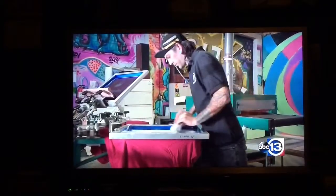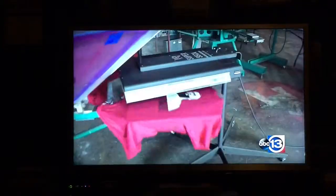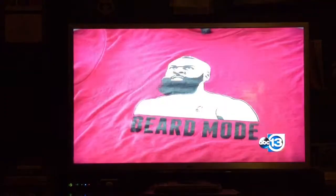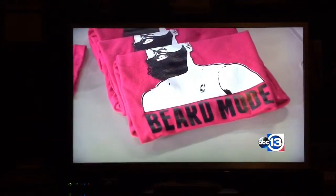We've been extremely busy. At Donkey Paul Print Studio, the beard can't be printed fast enough. You can't just go to any store and pick this up. With only a few hundred released, beard mode is now the hottest t-shirt in Houston.